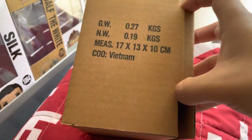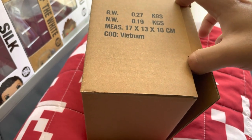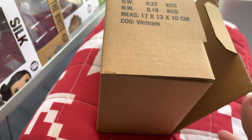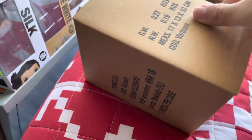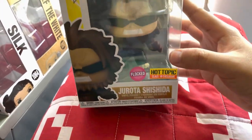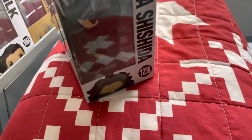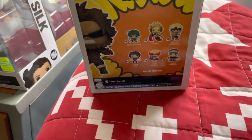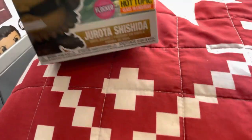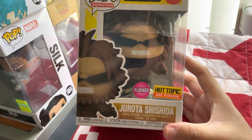Without further ado, let's get to the video. Starting with the first one, we got from Hot Topic — this pop was on 40% clearance. It's My Hero Academia's Juzo Shishida as part of the Class 1B exclusives. From the sticker itself, Juzo Shishida is from Class 1B, which is a rival team of Class 1A.